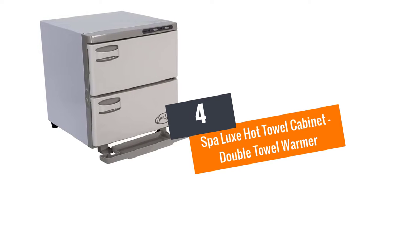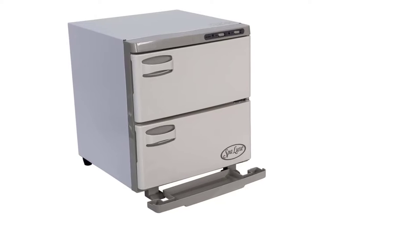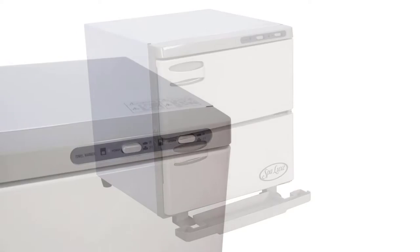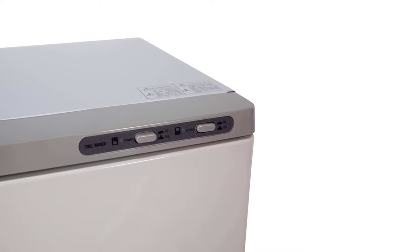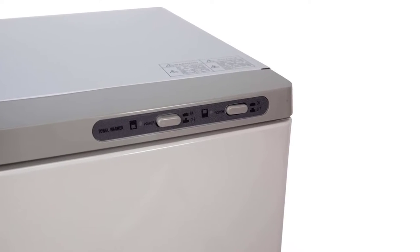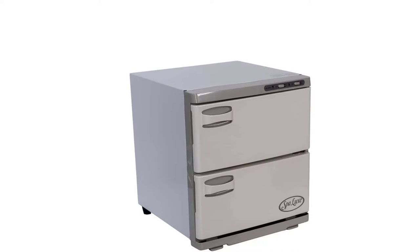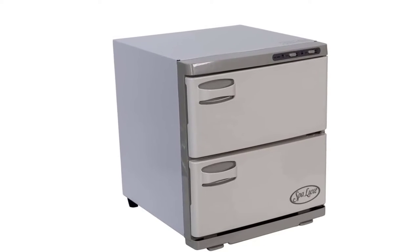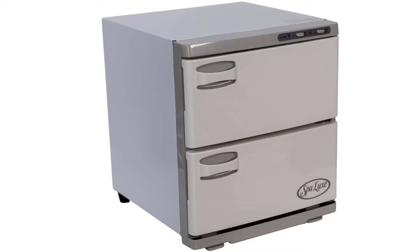Number 4: Spa Luxe Hot Towel Cabinet, Double Towel Warmer. Are you searching for the best towel cabinet for keeping your towels in a safe and ready-to-use state? Stop your search and embrace the magical power of this hot towel cabinet by Spa Luxe. Unlike other cabinets that have ruled the industry before, this one keeps the towels rust-free, moist and warm ready for use anytime, thanks to the rust-proof interior coating which is a perfect environment to store slightly moist towels. The heating system is integrated with a microchip control to maintain temperatures at 160 degrees Fahrenheit.